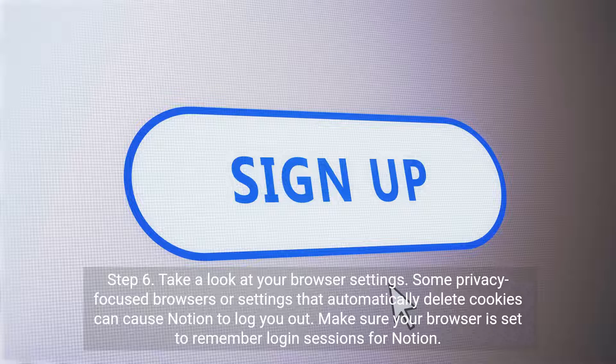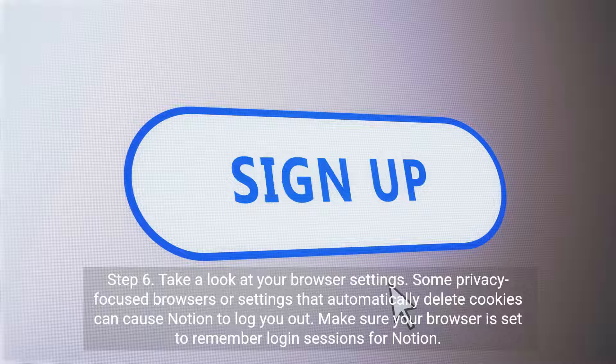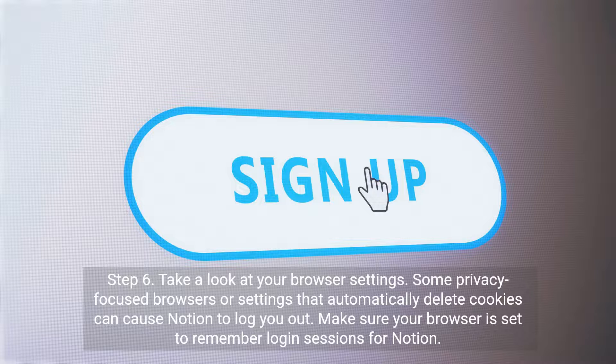Step 6. Take a look at your browser settings. Some privacy-focused browsers or settings that automatically delete cookies can cause Notion to log you out. Make sure your browser is set to remember login sessions for Notion.